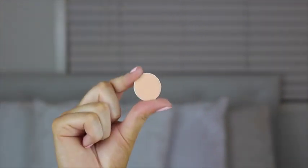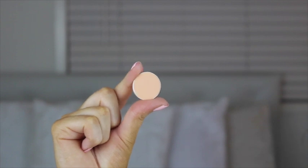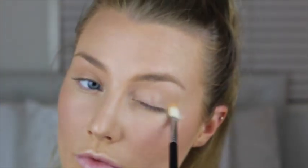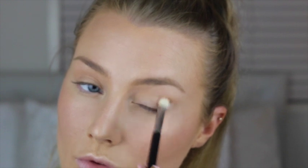I'm just going to run some of the Anastasia Beverly Hills Brow product in the color Blonde through my eyebrows really nice and lightly, and then jump onto the eye makeup. I'm going to start off with the color Peach Smoothie from Makeup Geek and just run this through my eye socket, blending out all the harsh edges. This color is just a really nice transition color for all the other eyeshadows I'm going to add.